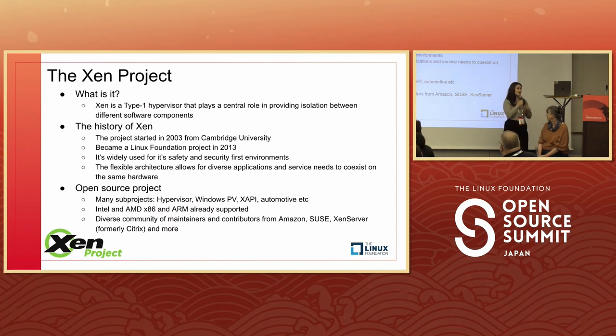Xen is a type-1 hypervisor, also known as a bare metal hypervisor, that sits directly on top of the hardware. Xen plays a central role in providing isolation between different software components. A little about the history: Xen has been around for 20 years, starting in 2003 at Cambridge University, and in 2013 it joined the Linux Foundation. Xen is widely used for safety and security-first environments, and its flexible architecture allows different applications and services to coexist on the same hardware. Sub-projects include the hypervisor, Windows PV, XAPI, and Automotive. x86 and ARM are already supported.